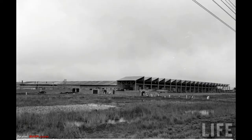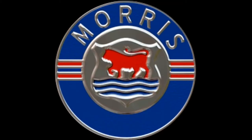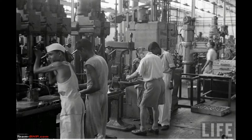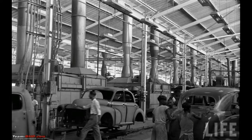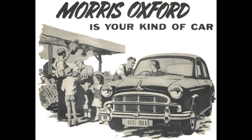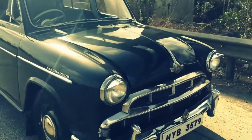Hindustan Motors Limited was established during the Second World War in 1942 by industrialist BM Birla in a joint collaboration with Lord Newfield of Morris Motors, who already had a history of selling their cars in the Indian market. The new plant in Port Okhra in Gujarat commenced operations that year as a small assembly plant for manufacturing passenger cars. The first product that rode out of the plant was named the Landmaster, which was essentially an Indian version of the Morris Oxford. The car came equipped with a petrol-powered 1.5-litre four-cylinder side-valve engine that produced 50 horsepower and 104 Nm torque.